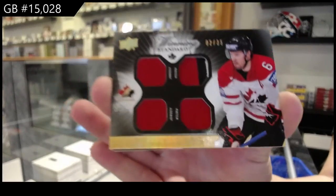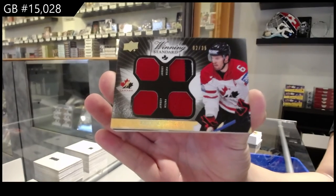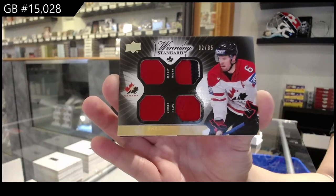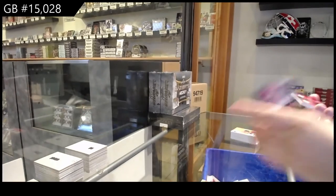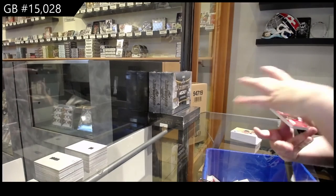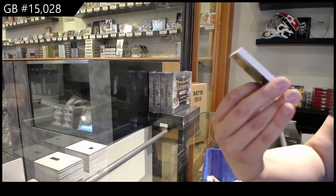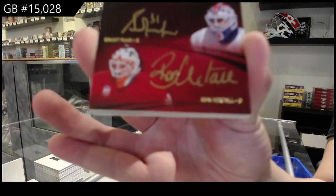It is basically an $800 group break, so you can check on the group break's page — you'll actually see what the group break is. That's essentially what it is. We've got a Team Canada signatures triple auto, number 15 of Rogie Vachon, Grant Fuhr, and Ron Hextall.